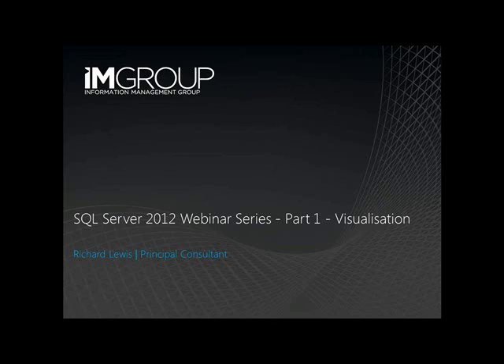Good afternoon and welcome to the first in a series of IAM Group SQL Server 2012 webinars. In this session we'll take a look at self-service reporting and understand how users can turn ad hoc datasets into highly visual, presentation-ready reports that provide actionable insight for the business.